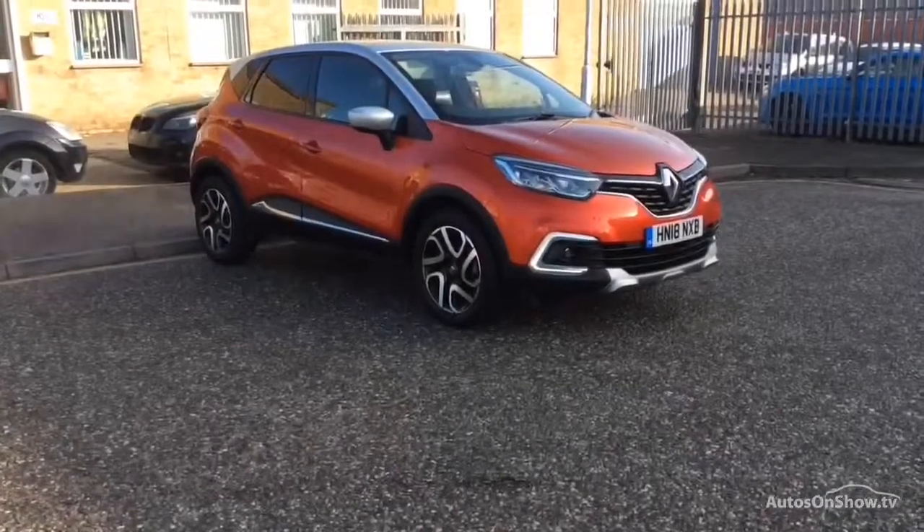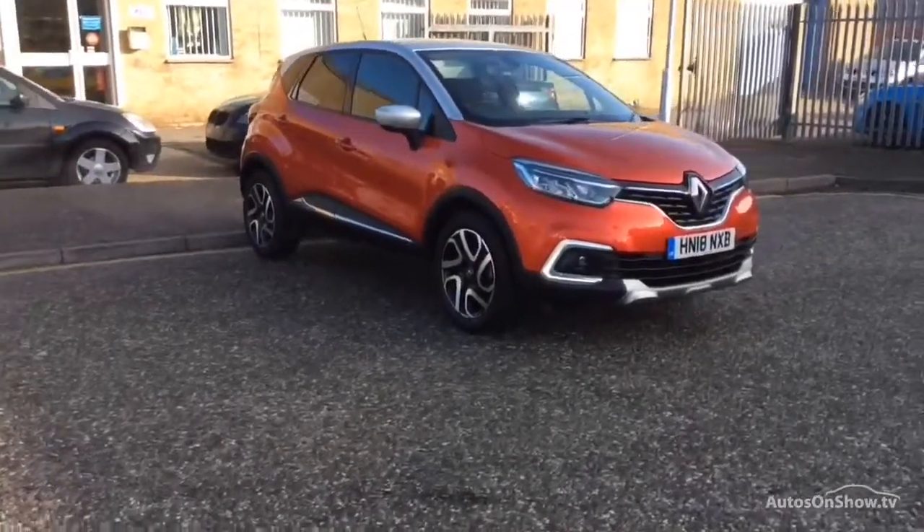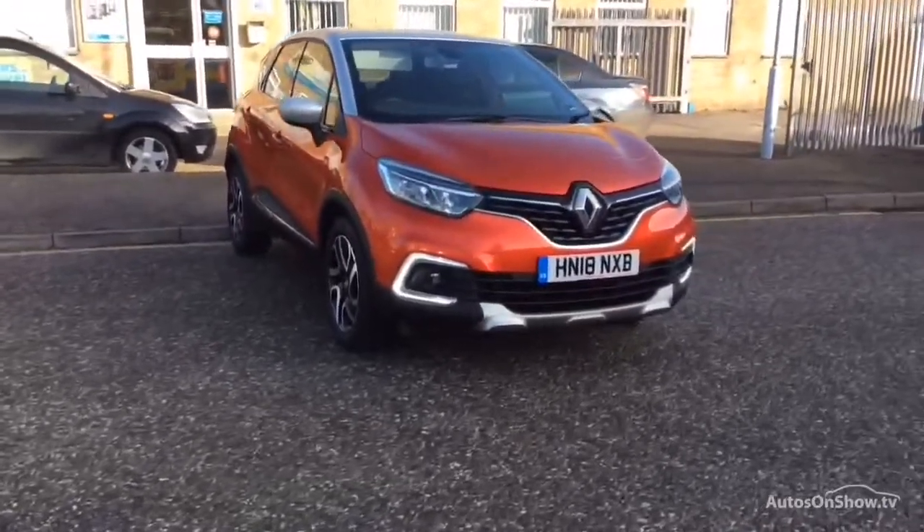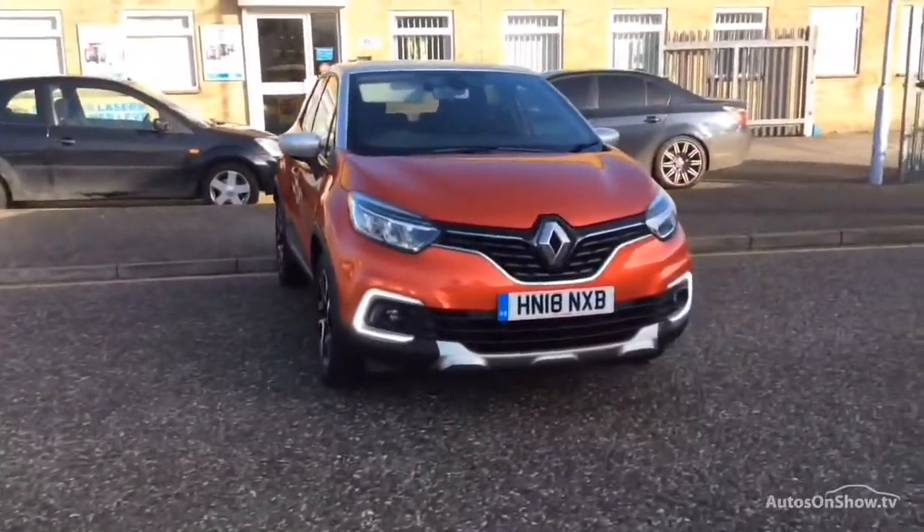Hello and welcome to Glyn Hopkin, one of the UK's largest multi-franchise dealer groups, with over 40 dealerships representing over 10 exciting brands.